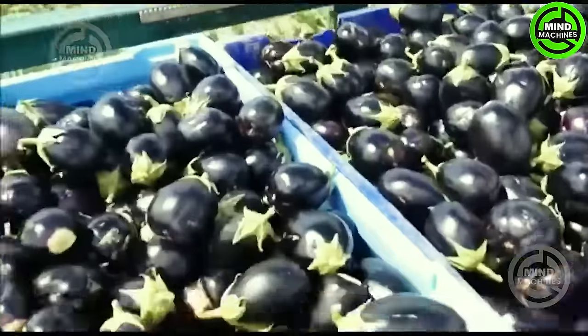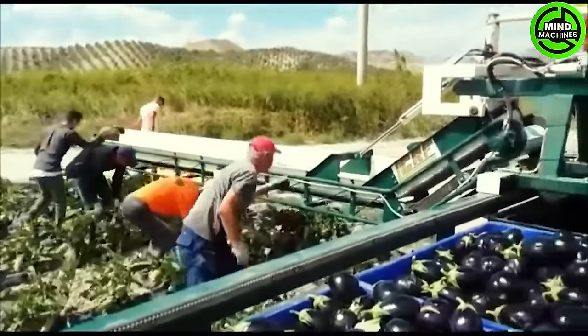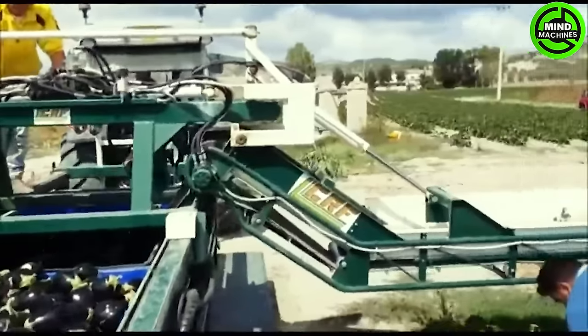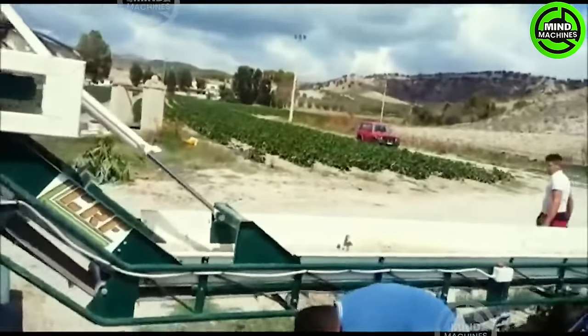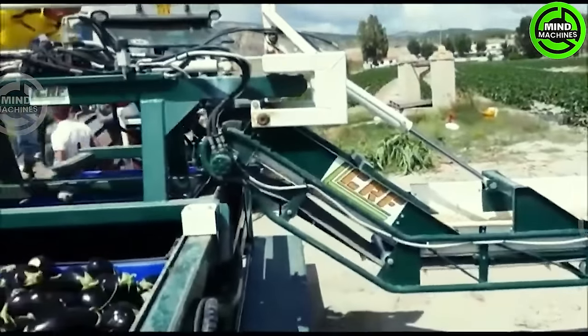The Kero 1 is a user-friendly vegetable harvesting cart tailored for field crops like eggplants, zucchinis, peppers, cucumbers, and bagged salad greens for industrial purposes. It streamlines the collection process, guaranteeing a quick and efficient harvest.